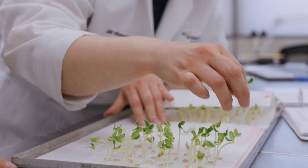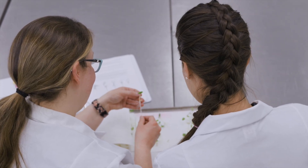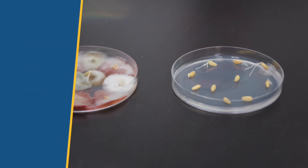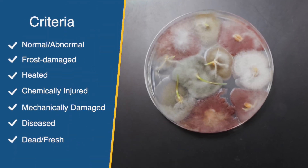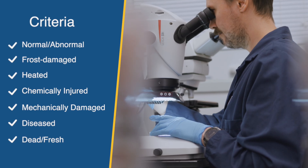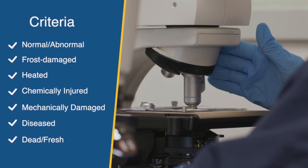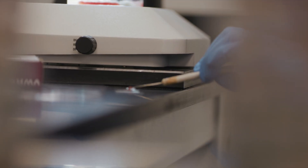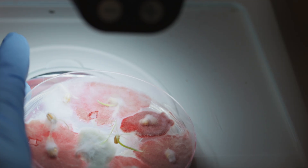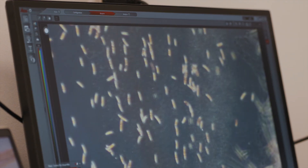This blend of expertise and rigorous protocol translates into reliable data you can count on. Our analysts classify seedlings using strict criteria, identifying normal, abnormal, frost-damaged, heated, chemically injured, mechanically damaged, diseased, dead, or fresh but ungerminated seeds. If disease is suspected, a sample is forwarded to our plant pathologist for further investigation, securing all the information you need to manage your seed effectively.